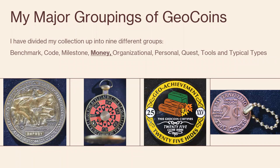I've got major groupings of geocoins — nine that I picked out in my collection: benchmark coins, code coins, milestone coins, money coins — one that we will all like — organizational coins, personal coins, quest coins, tools, and then just a broad category that I call 'typical.'